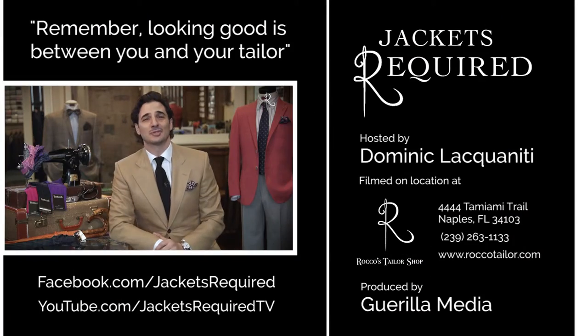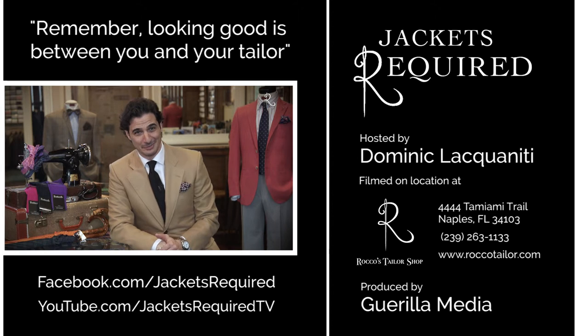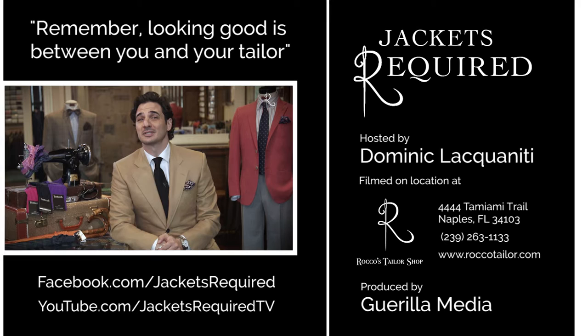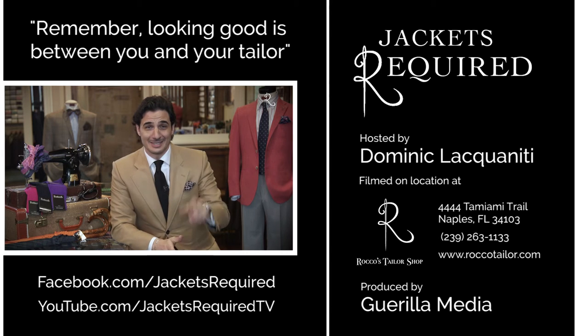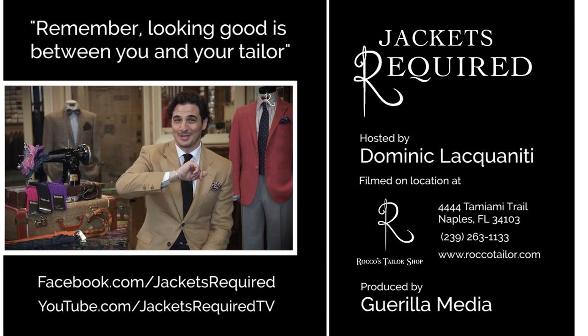Be sure to subscribe to the Jackets Acquire YouTube channel or Facebook page to be notified when new episodes are available, and to see behind-the-scenes pictures and clips. Share with your stylish and style-challenged friends, and be sure to let me know if you have any specific questions or topics you'd like to see here in this series. Thanks for watching. See you next week. Step out in style. And remember, looking good is between you and your tailor. Ciao.